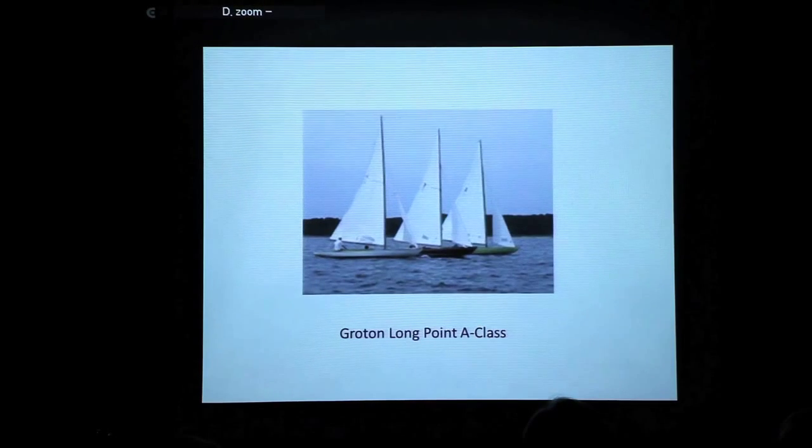In the early 1930s the fleet was entirely converted to Marconi rig, which was the fad in those days. The folks at Fisher's Island decided their boats were a little too tippy and wanted something more stable, so they started getting into the Luder 16s and International One Designs and more keel boats. The entire fleet of Fisher's Island 12½s was sold to the folks in Groton Long Point, just across the Sound in Connecticut. The Groton Long Point Yacht Club was formed in 1934, and these boats were called the A-Class. Today there are 14 of these A-Class boats still racing.